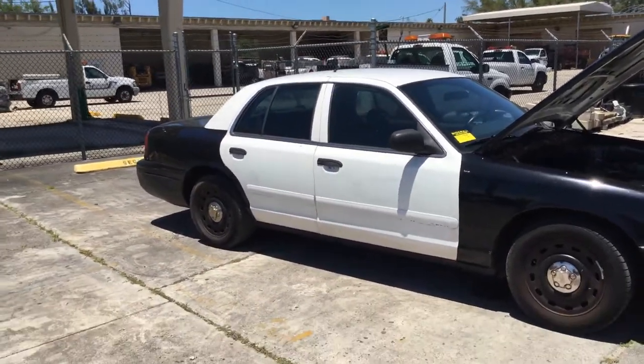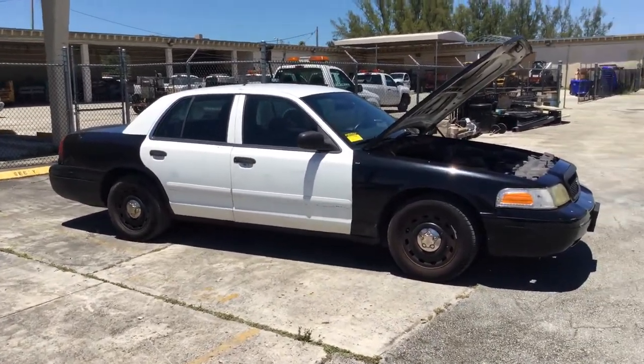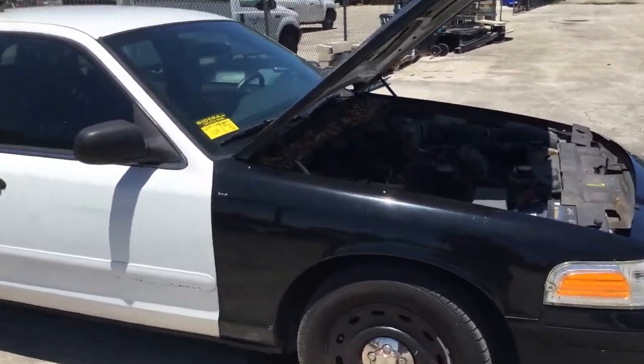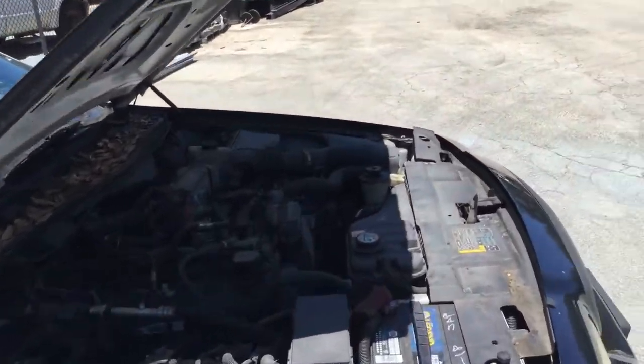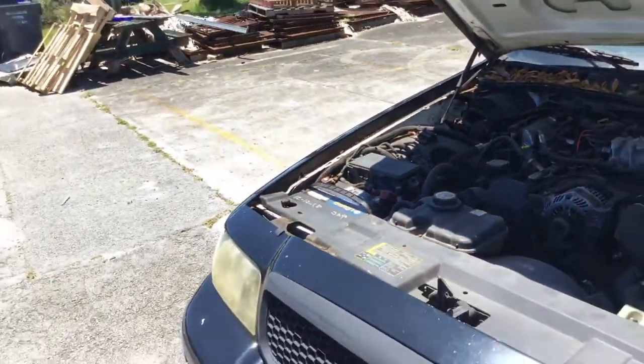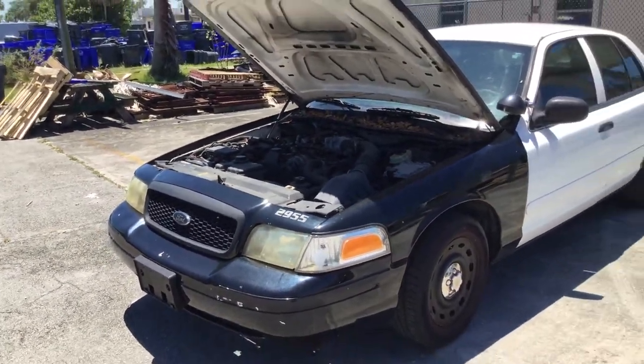This car appears to have a bad transmission. It takes very long to engage from park to drive. You gotta rev up the engine and then it engages. Once it engages, it feels like it's driving fine, but it's taking a long time to engage, so I'm gonna call it a bad transmission.